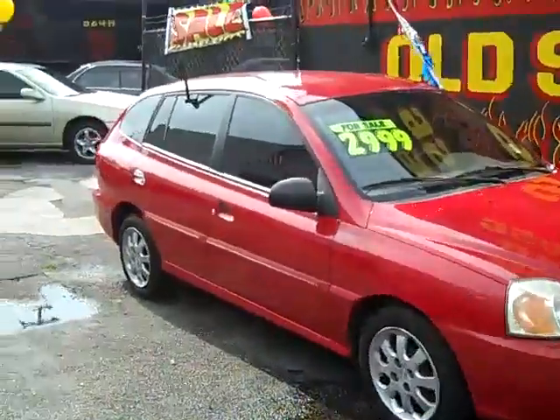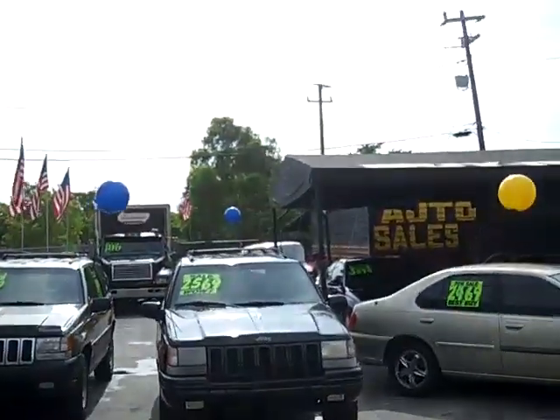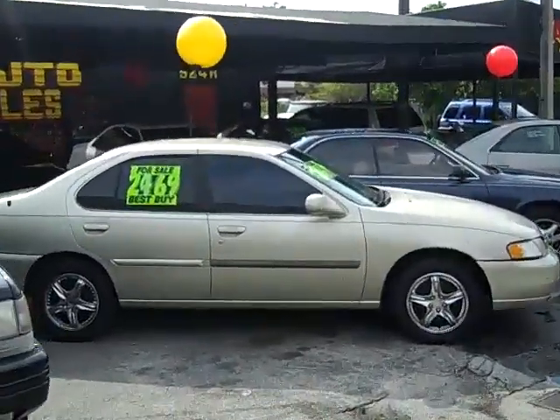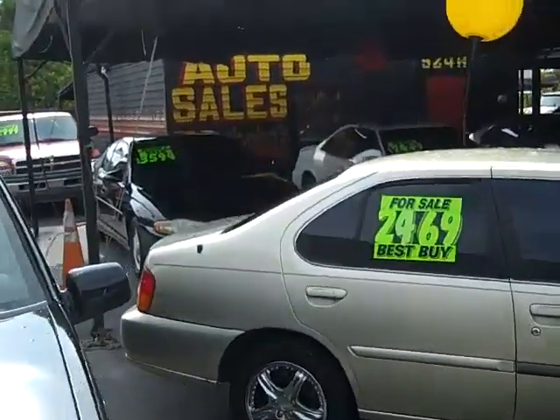We got Nissans, we got Hondas, Jeeps, pickup trucks, Acuras, Lexuses, Monte Carlos — all different makes in stock.